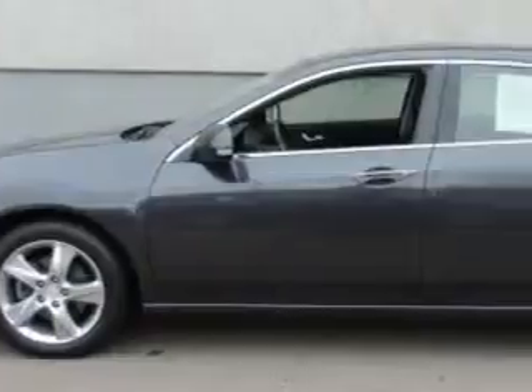Check out this graphite luster metallic 2012 Acura TSX sedan, equipped with a four-cylinder engine and an automatic transmission.